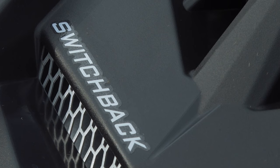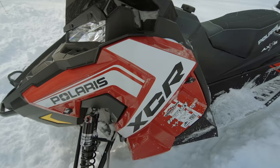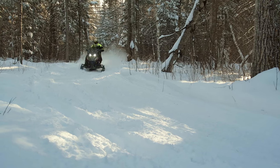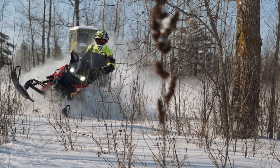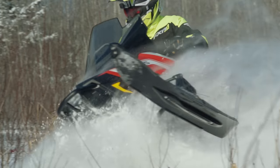The XCR Switchback is a model that simply makes sense, and there's not much to be said here that hasn't already been said. Simply put, it's an XCR with a longer track, and it's 100% awesome. Is it better than the short XCR? No, it's just different. It still utilizes all the shorter XCR's race-ready upgrades over the regular Axys, but sits on a 137 by 1.35 Cobra track. The longer track helps to bridge bumps and provides an increase in traction, but doesn't seem to affect handling at all. In other words, it's a win-win with no downsides.